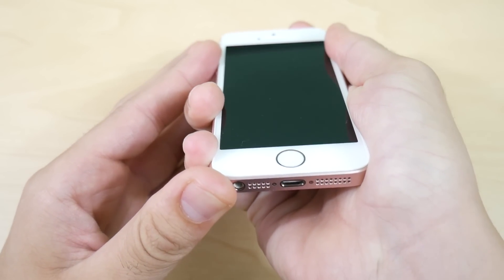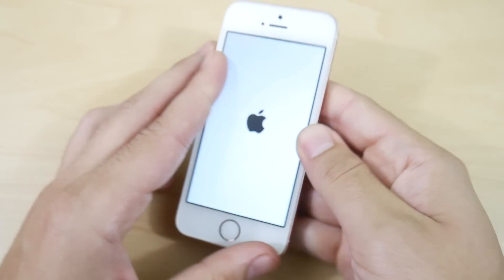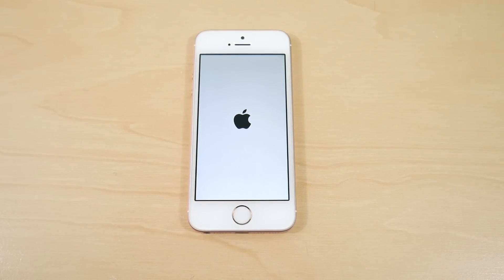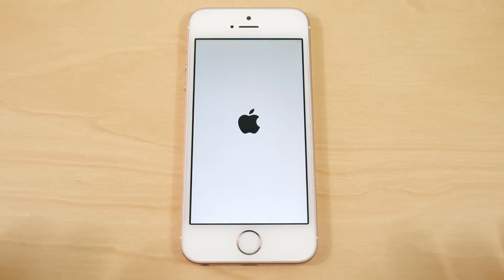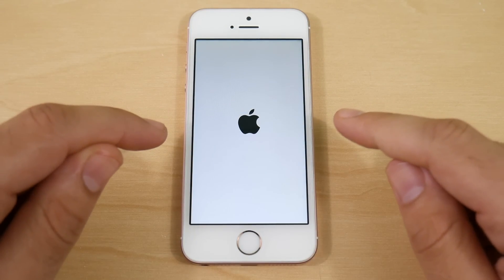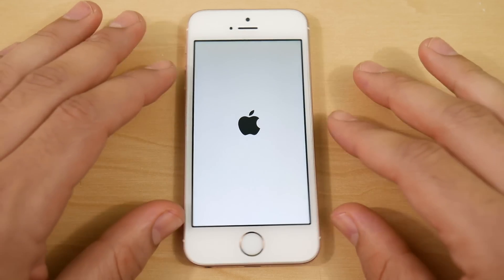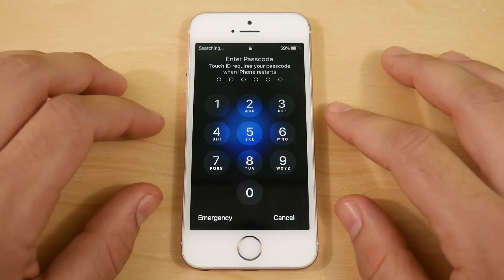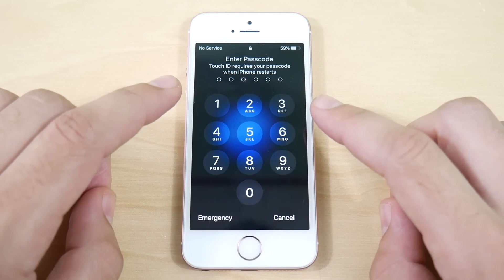Let me go ahead and boot it up. You can see I do have a pink one here — this is a 16 gigabyte model — and we're going to talk about some of the features and see how it's running. I've been using it for quite a few days and it's actually running really well on the iPhone SE, pretty great in comparison to the other iPhones that have iOS 11 public beta right now.